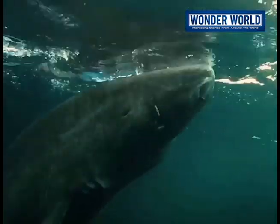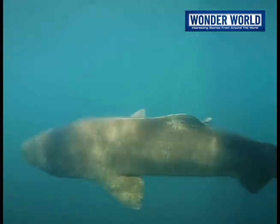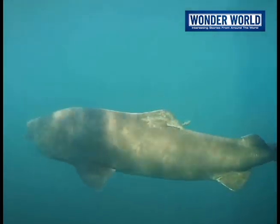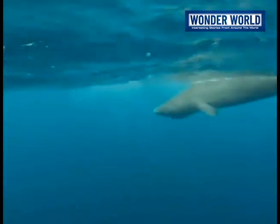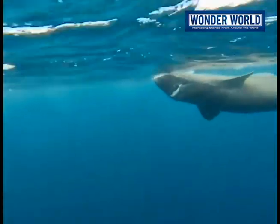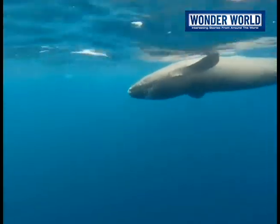It is one of the rarest sightings in this part of the world — a Greenland shark in the Western Caribbean Sea. The Greenland shark is one of the largest cartilaginous fish, with a body temperature of less than 35 degrees Fahrenheit, the same as the water it inhabits far north in the Arctic and North Atlantic Oceans.